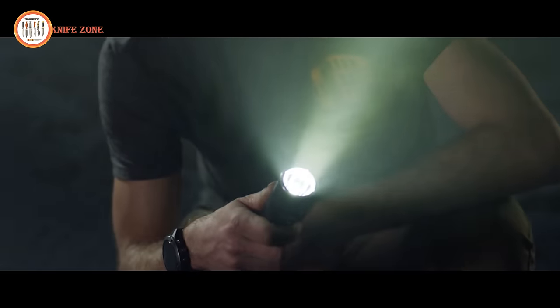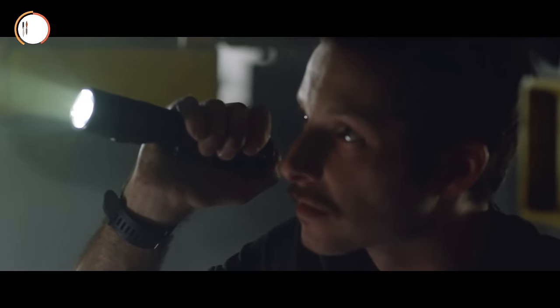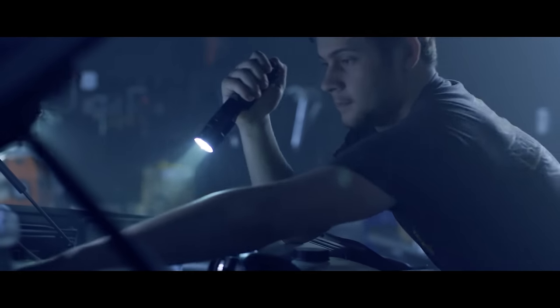The intuitive user interface includes head and tail power switches, along with a mode selector switch, allowing easy cycling between high, medium, and low modes. No need to cycle through modes with each use — simply set your light mode, and you're ready.